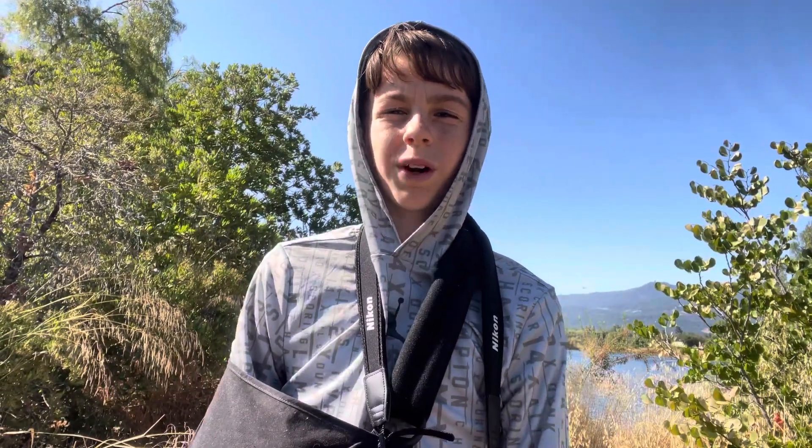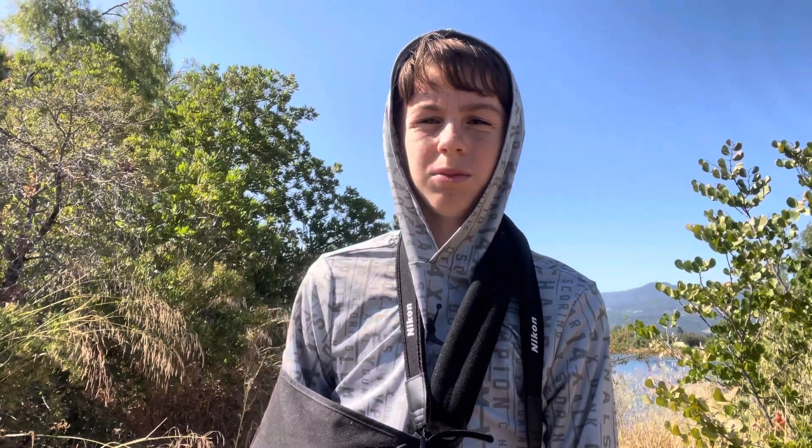Welcome back to Birding with Chris. Today we're at Santa Clara Valley Water District and we're trying to see the scaly-breasted Munia.